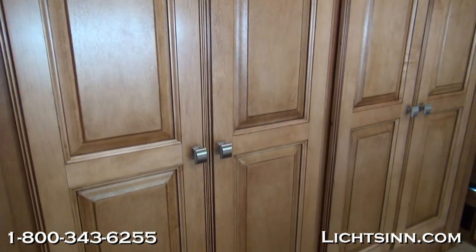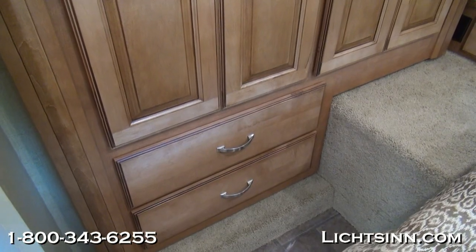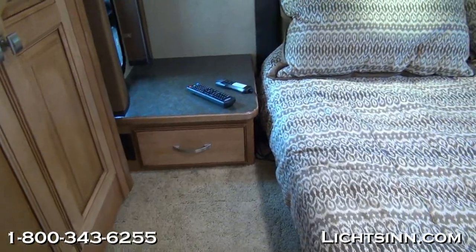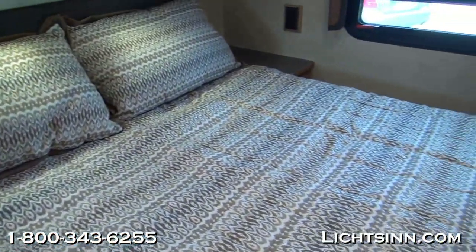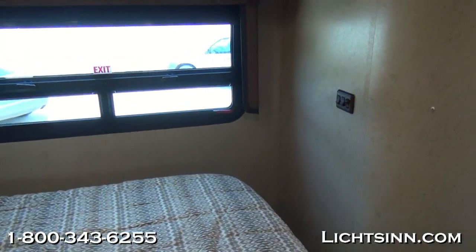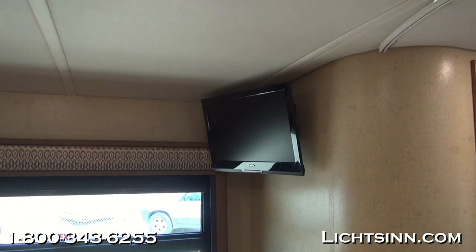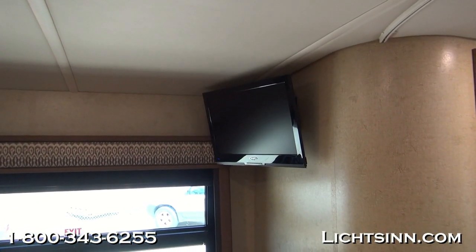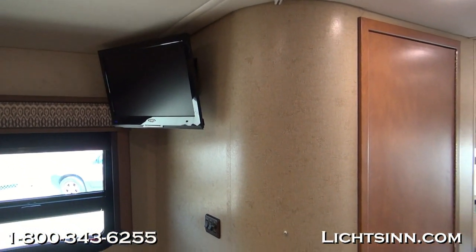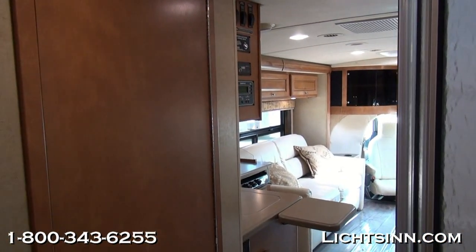Also inside the bedroom is a 22-inch 12-volt high-definition TV. Both TVs inside this coach are high-definition so you can take advantage of local off-air HD programming. The coach is also pre-wired for satellite — you can check out our Satellite RV 101 video in our video library on Litson.com, as well as an archived live video webcast where we invited the folks from King Controls to walk through the three styles of satellite TV.